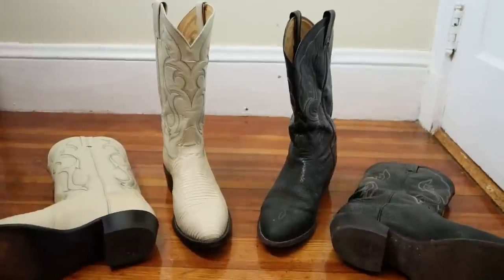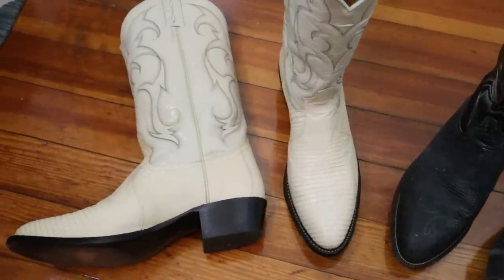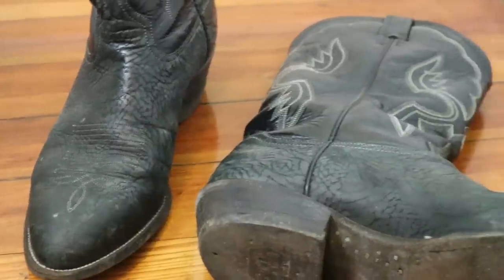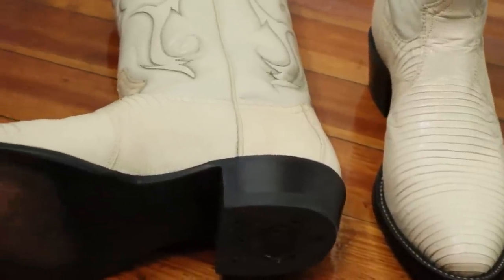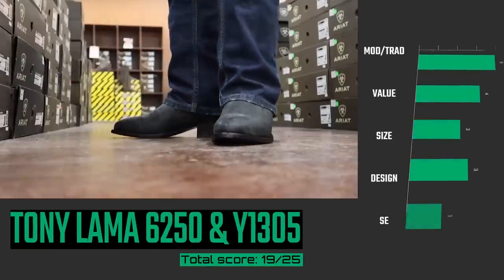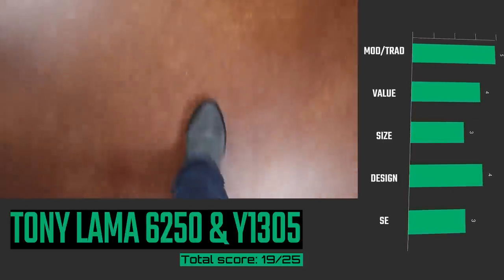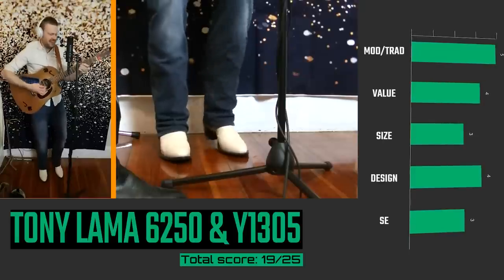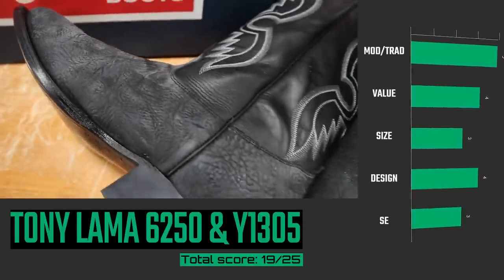Coming in at number five are two pairs of Tony Lamas that are made exactly the same: the Tony Lama model number 6250 with shrunken shoulder bullhide, and the Tony Lama Y1305 bone-colored lizard. These are so awesome, and they're the older Tony Lamas from when they made them traditionally and at their best, in my opinion. The old Tony Lamas have a bunch of different widths. They look great and don't try to be anything that they're not. I loved wearing these two boots this year.